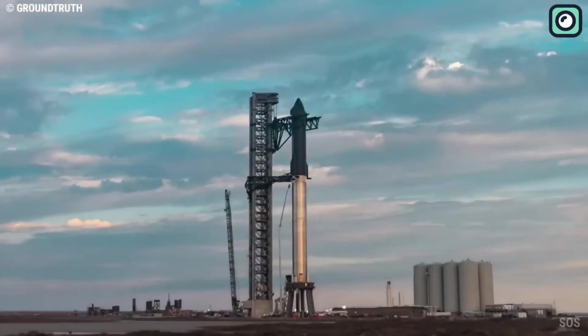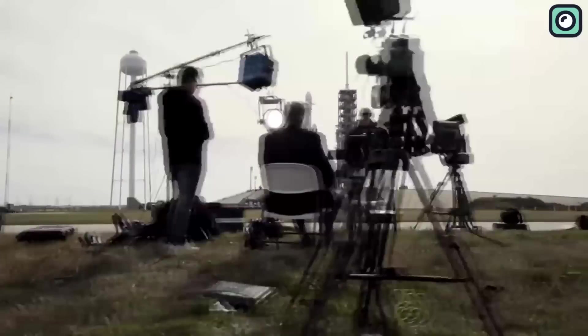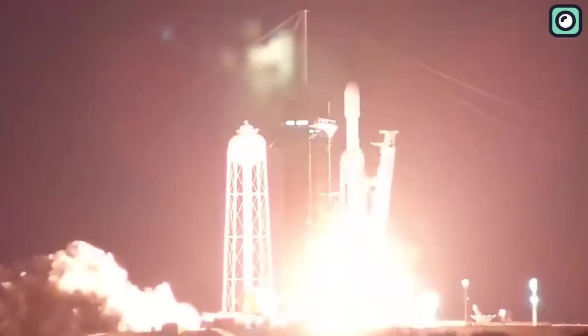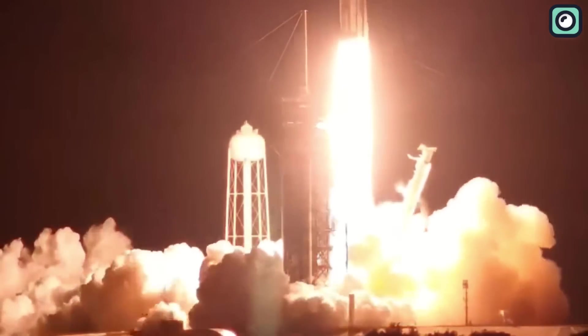As Starship is slowly proving its worth, Falcon Heavy is not falling behind. Just last month, Falcon Heavy embarked on a mission to the geosynchronous orbit, one of the most demanding mission types in the launch industry.